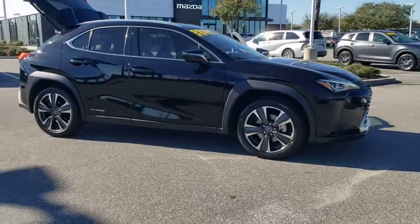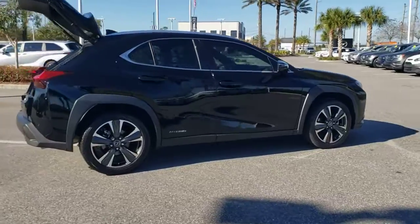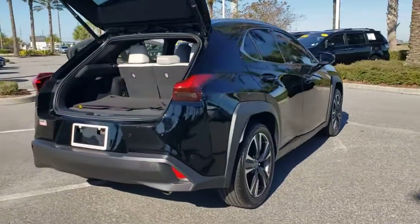Take a moment to check out the 2020 Lexus UX. With less than 10,000 miles on the odometer, this vehicle stands out from the rest.